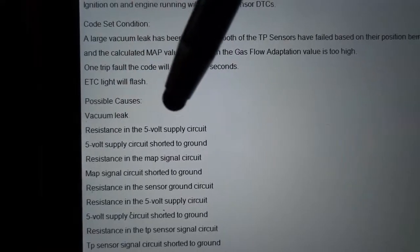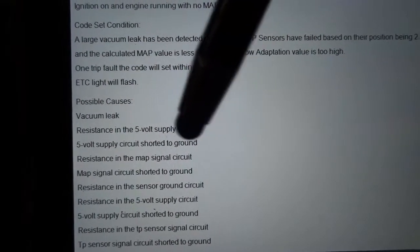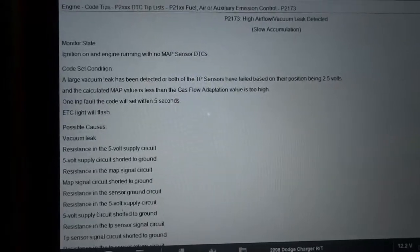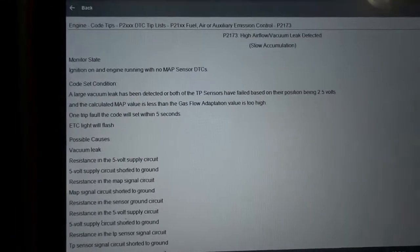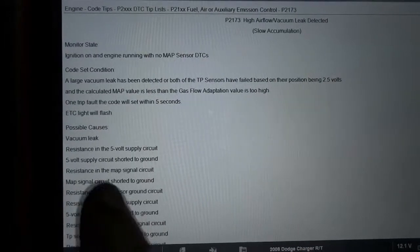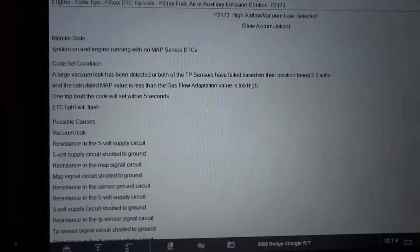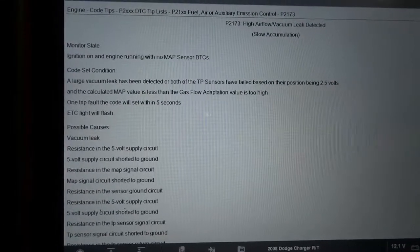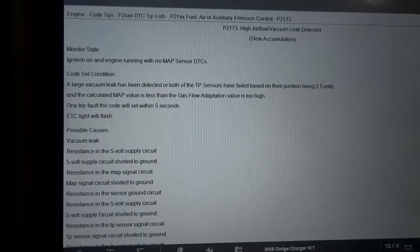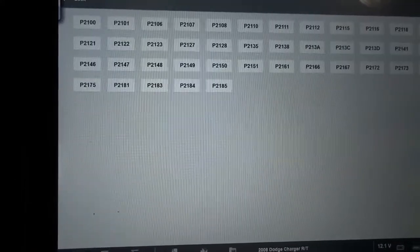The possible causes listed are: vacuum leak, resistance in the 5-volt supply, 5-volt supply circuit shorted to ground, and resistance in the MAP signal circuit. When you have this code, it's either a vacuum leak, a defective throttle position sensor, or a throttle assembly issue. Let's focus on the throttle assembly first. If everything checks out on the throttle assembly, we'll then check the MAP sensor, because if the MAP sensor is sending a skewed signal to the ECM, it's going to affect the fuel ratio and cause the engine to run poorly.